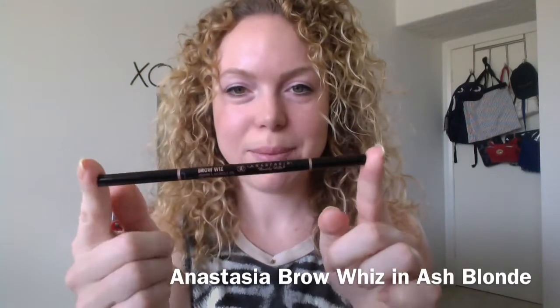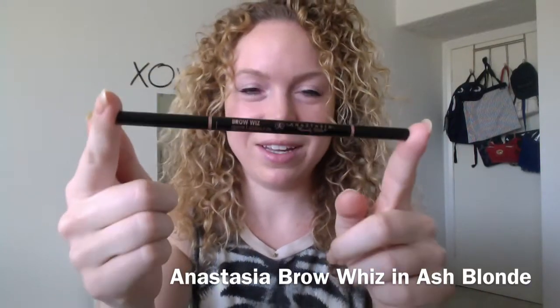Next has been my Anastasia Brow Wiz pencil and I've just been loving it. It's the best brow pencil I've ever used. On one side you get the color to fill in your brows, and on the other side is a spoolie so you can comb through the color and make it look really natural.